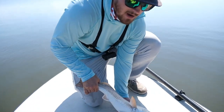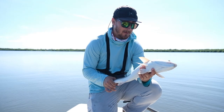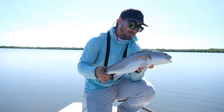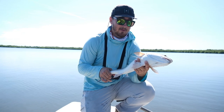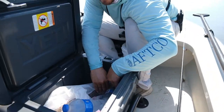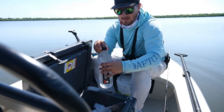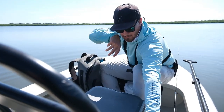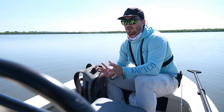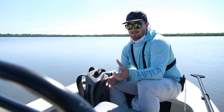I legitimately have probably not kept a redfish in nine years or so. This will be the first one in a very long time, so I'm excited to try it. He's going to go in the cooler and we're going to continue trying to catch our saltwater feast. The redfish has been bled — we killed him with a knife, popped his gills out, shook him out in the water, let him bleed out. It's going to help the flesh a lot. There's no point letting him flop around in the cooler.